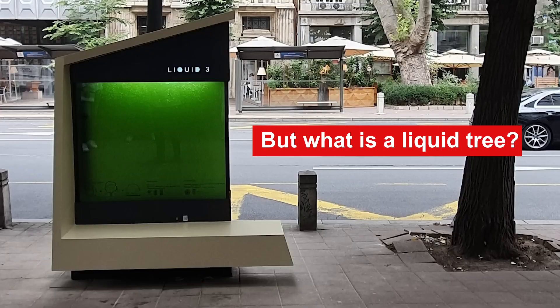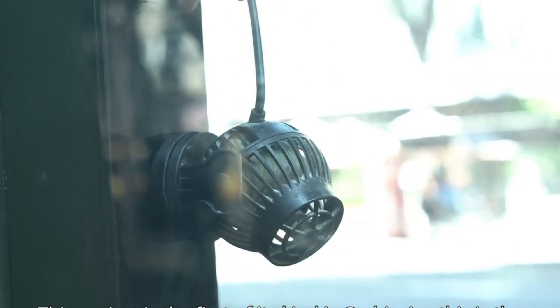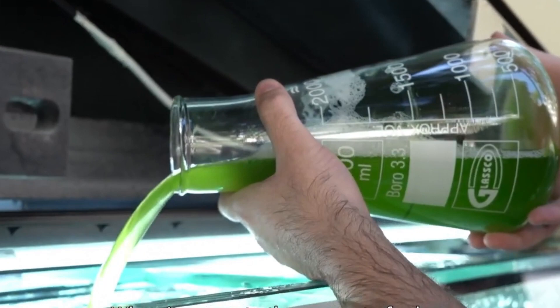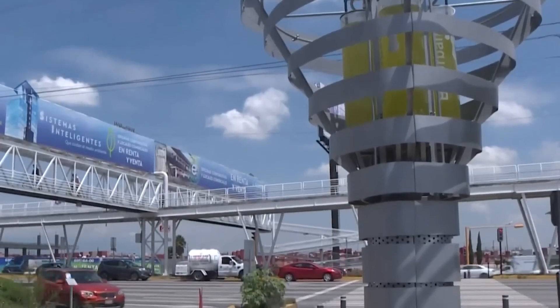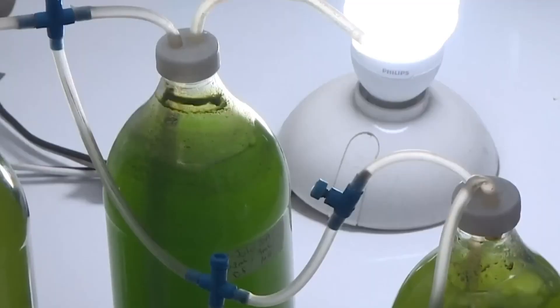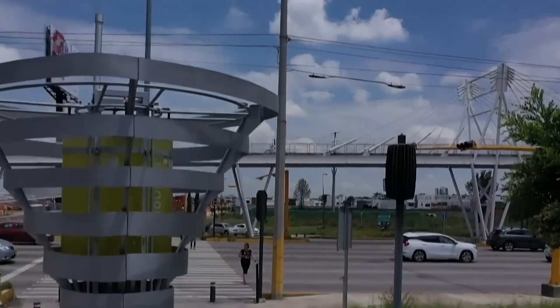In late 2021, a group of scientists from the University of Belgrade introduced the world to liquid trees. They created a remarkable solution known as Liquid 3, which essentially functions as an urban photobioreactor dedicated to purifying city air by siphoning off carbon dioxide. The secret behind liquid trees is a 600-liter tank brimming with microalgae — tiny yet powerful agents of environmental change. These microalgae perform photosynthesis much like regular trees and plants, harnessing sunlight through chlorophyll and converting CO2 into oxygen.